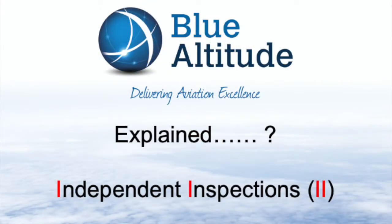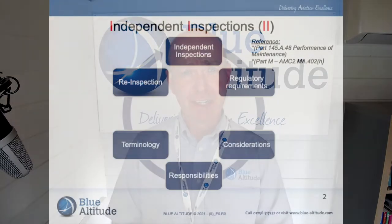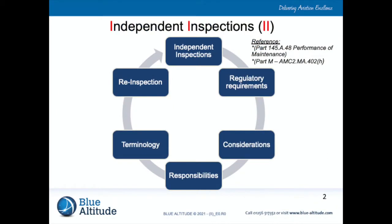Hi, my name is Brett from Blue Attitude. Today I'm going to talk about independent inspections. This session is applicable for those personnel who work in a Part 145 maintenance organization — the engineering community — and those people who coordinate independent inspections from a Part CAMO sort of function.